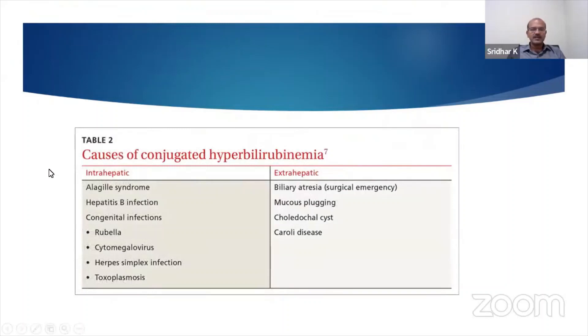The causes are not exhaustive; we can classify them as intrahepatic and extrahepatic. Extrahepatic is classified mainly by biliary atresia, then other minor conditions like mucus plugging, choledochal cyst, and Caroli's disease. Intrahepatic causes include Alagille syndrome, metabolic conditions, and infections.